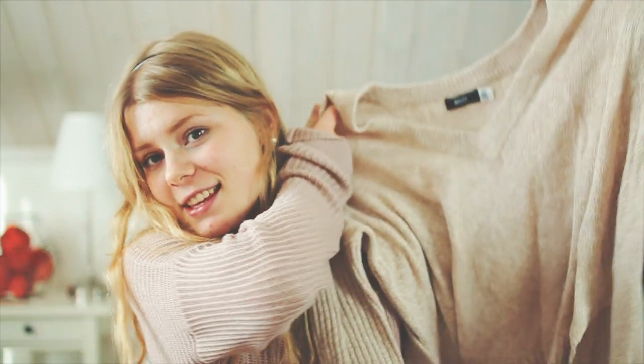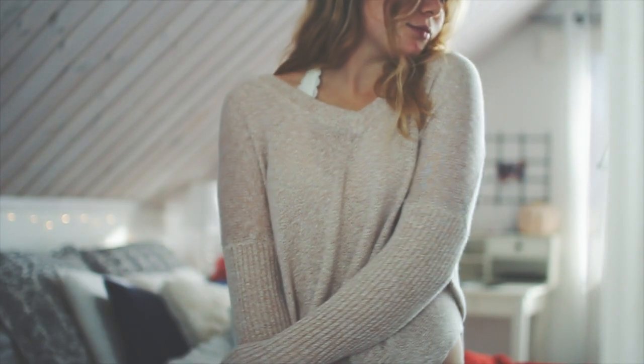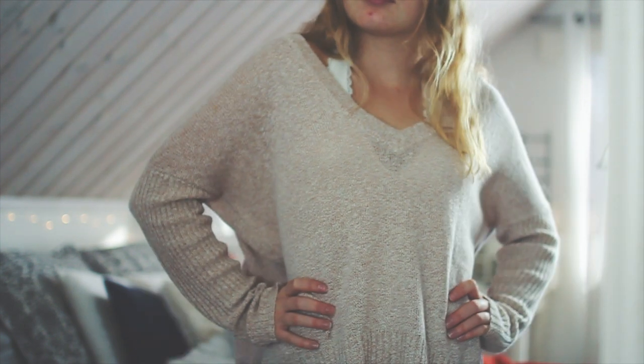The first thing I got is this sweater. This is from Urban Outfitters, from their BDG collection. It's like a cream — or pinkish, I don't know — color, but it's a really cute sweater.